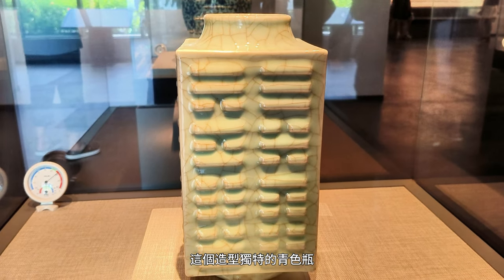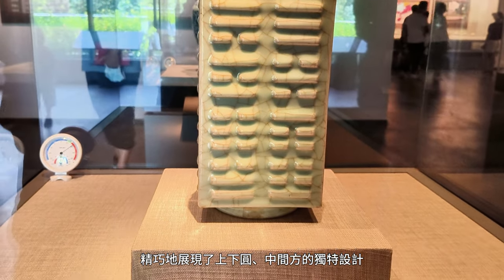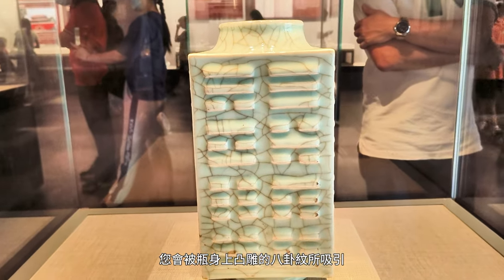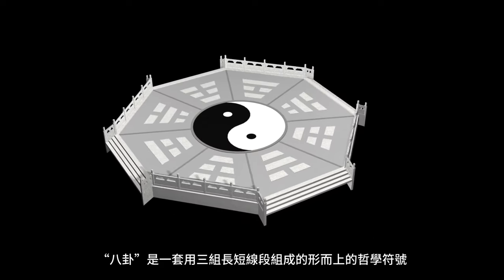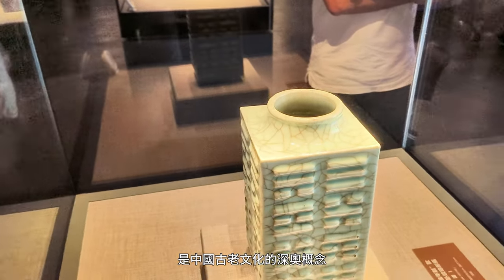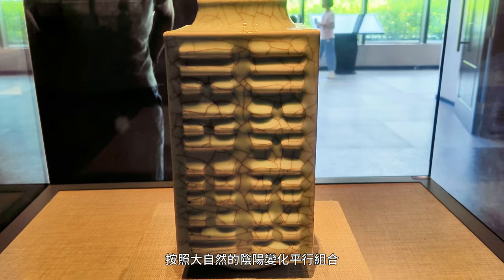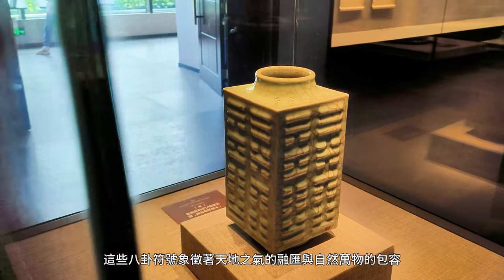The fourth exhibit is this uniquely shaped blue-green vase, inspired by the design of jade cong from the Neolithic period. It skillfully combines circular and square elements, and its official name is the Imitation Ge-glazed 8-Trigram Cong-shaped Vase. Your attention will undoubtedly be drawn to the raised 8-trigrams carved onto the vase's body. The 8-trigrams form a metaphysical symbol composed of three sets of short and long lines used to interpret various natural and social phenomena — a profound concept deeply rooted in ancient Chinese culture. The long lines represent yang, while the short lines represent yin, forming eight different patterns known as the 8-trigrams, symbolizing the fusion of cosmic energies and the inclusiveness of all things in nature.